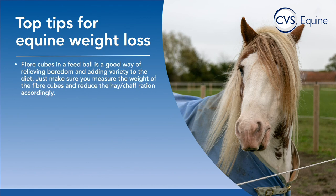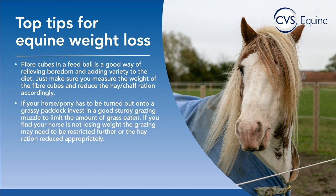Another good idea to alleviate boredom is to put some fibre cubes into a feed ball for the horse to push around the stable with their nose. It adds variety to the diet, but it's really important to include the weight of the fibre cubes in their daily ration and reduce their hay and chaff ration accordingly — you don't want sneaky extra calories being consumed. If your horse or pony has to be turned out onto a grassy paddock, invest in a good sturdy grazing muzzle to limit grass intake. Bear in mind that even with a good muzzle, horses can eat a significant amount of grass, so if they're not losing weight you may need to reduce grazing access or significantly reduce their hay ration.